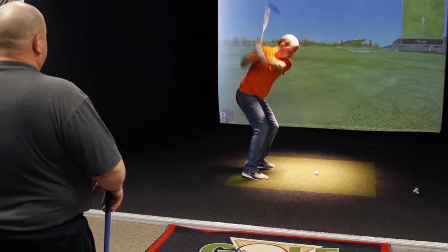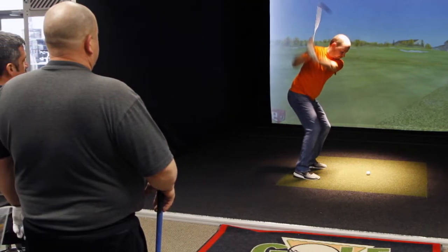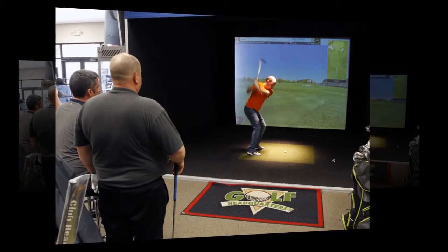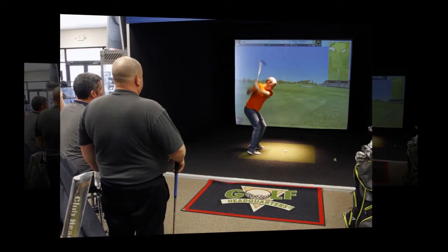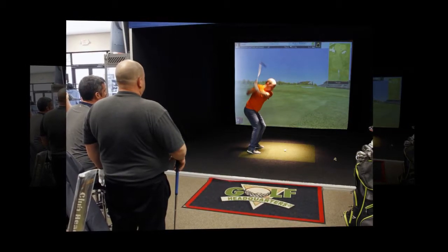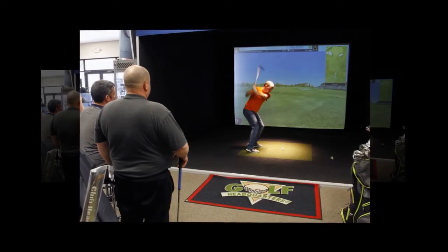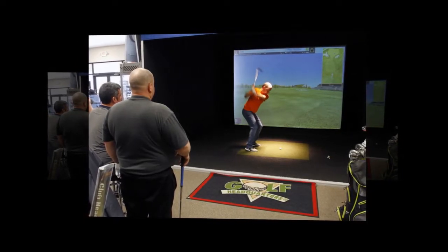In a Golf Digest article, the Twist Face technology is explained as a face that curves unlike any other driver in the game. Slightly above center, the face curves more open as it moves toward the toe. Slightly below center, it curves more open as it moves toward the heel. Essentially undetectable to the golfer's eye at address, the effect ultimately is to produce off-center hits that fly less offline than they would with traditional bulge and roll.